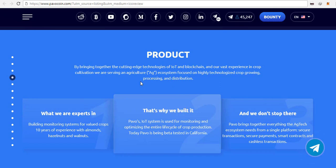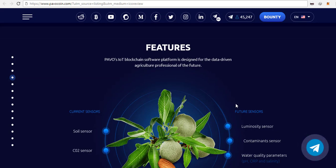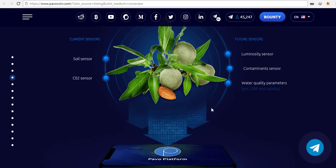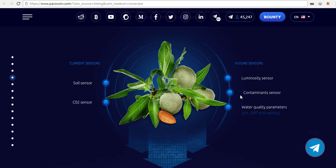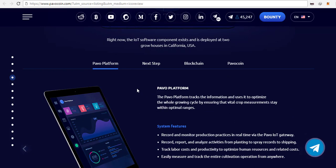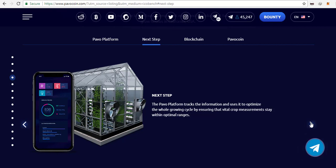For example, water supply and soil monitoring — there's a soil sensor, CO2 sensor, luminosity sensor, and other sensors tracking various aspects of the growing process. I find this project very powerful because it is already implemented at two sites in the United States. The Pavo platform tracks information and optimizes the whole growing cycle by ensuring vital crop measurements stay within optimal ranges, and farmers can check all parameters from a mobile phone or iPad at any time.